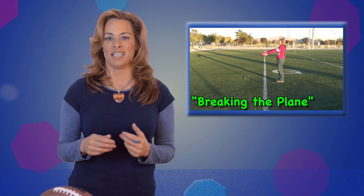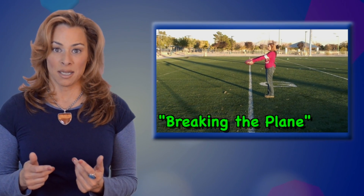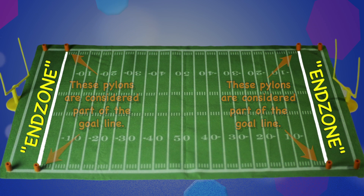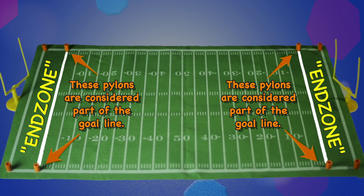This is called breaking the plane. Because the goal line and the orange pylons are actually inside the end zone, if the ball touches an orange pylon, it's also a touchdown.